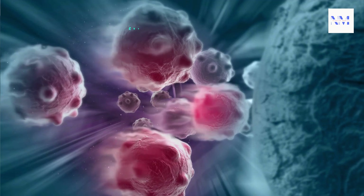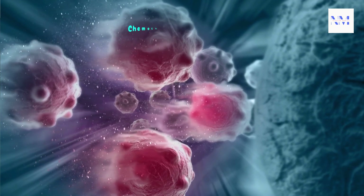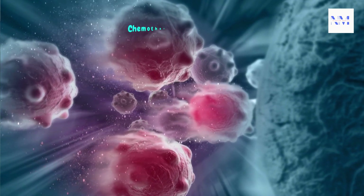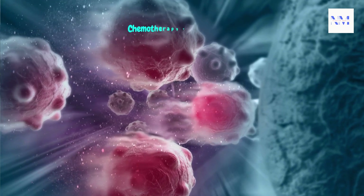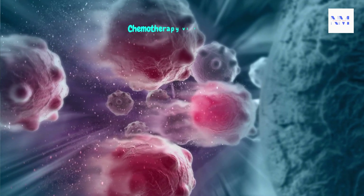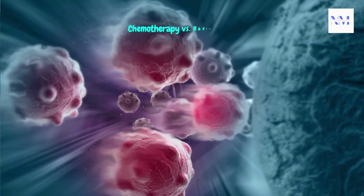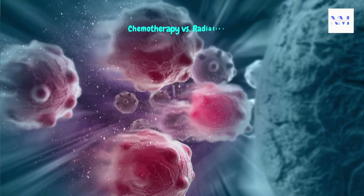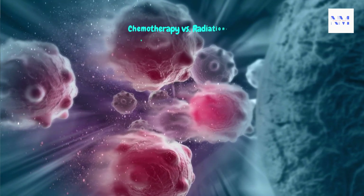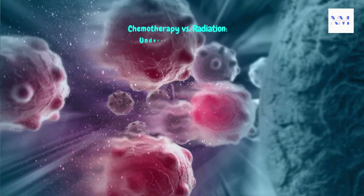Chemotherapy versus radiation: understanding cancer treatment options. Hey there folks, and welcome back to our channel. Today we've got a topic that's often at the forefront of cancer treatment discussions — chemotherapy versus radiation. In this video we're going to dive deep into these two crucial cancer treatment options, whether you're facing a cancer diagnosis, supporting a loved one, or just curious about the differences.